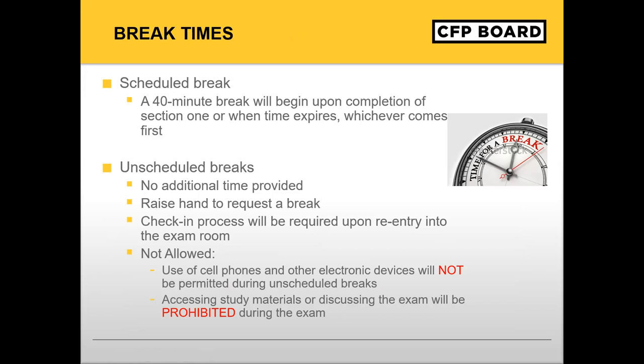Your scheduled break will begin as soon as you submit your answers for section one. During your break, you may leave the testing room to obtain food, water, or whatever you need. Please be sure that you are back to your seat by the end of the 40-minute session, as your exam will automatically begin as soon as the 40 minutes have expired. It is recommended that you return with enough time to complete the check-in process before the 40-minute break expires. You will also be allowed to leave the room during an unscheduled break to use the restroom or get a drink of water. You are not allowed to access your study materials during unscheduled breaks. Please be aware that during an unscheduled break, no additional time is provided and the same check-in process will be followed when you return. If you do need an unscheduled break, please raise your hand so that the proctor can check you out of the exam properly.